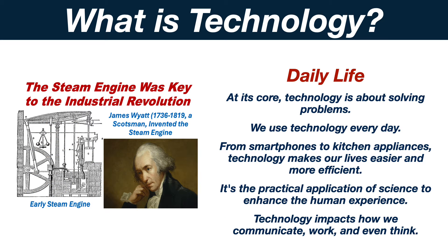At its core, technology is about solving problems. We use technology every day. From smartphones to kitchen appliances, technology makes our lives easier and more efficient. It's the practical application of science to enhance the human experience. Technology impacts how we communicate, work and even think.